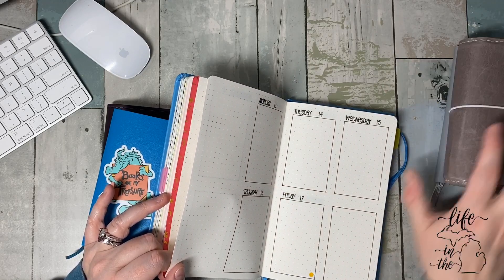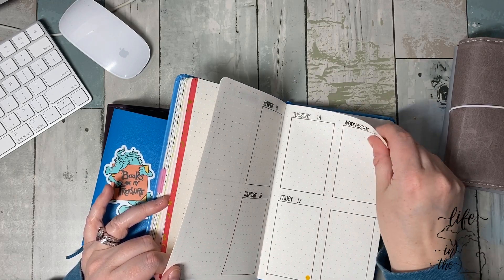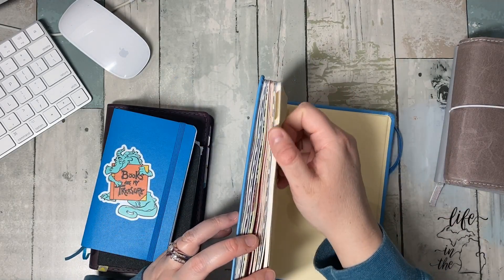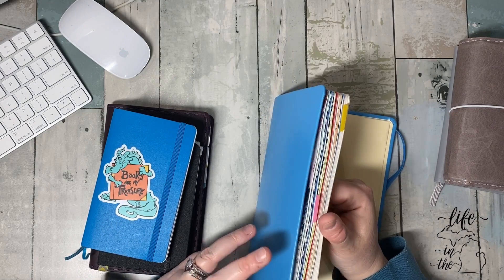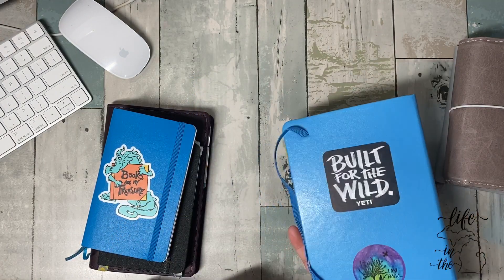If you saw that video, this is very similar, but it's Monday through Friday with notes sections, basically. I did all of 2020 and then this yellow tab is where I take notes for projects and meetings. It's been good. This is a Minimalism Art notebook.